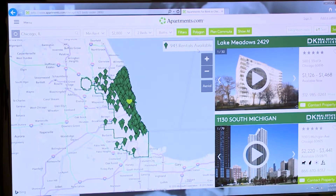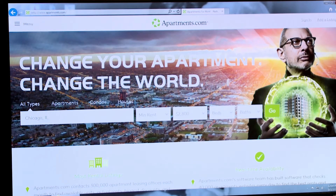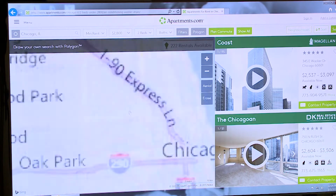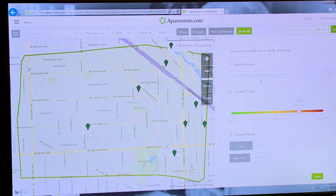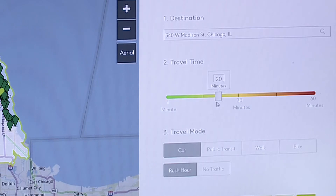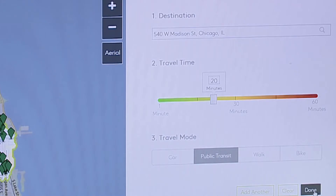Let's say you want to live in Chicago, Illinois, and you're willing to spend up to $2,800 for a two-bedroom. We have 943 rentals available right now in Chicago. You may want to use the advanced filters. You can even draw your own custom polygons around the neighborhoods you're interested in. You could also use planned commute, a great feature if you want to find a rental near where you work. Enter in your address, select how long you want to travel, and how you want to get there - car, public transit, walk, or bike.